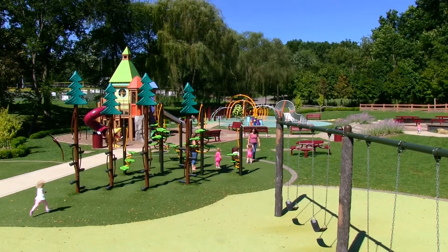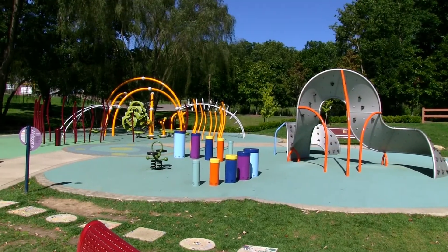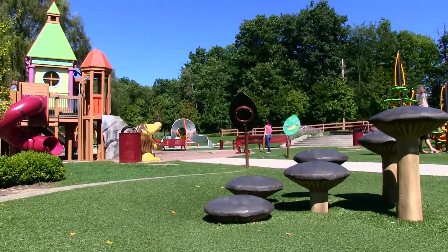Hey there! This is Dr. Willing with Kids Plus the Community. We're here today at Kid's Castle in Cranberry Township. It's got a little bit of everything, including a seesaw.